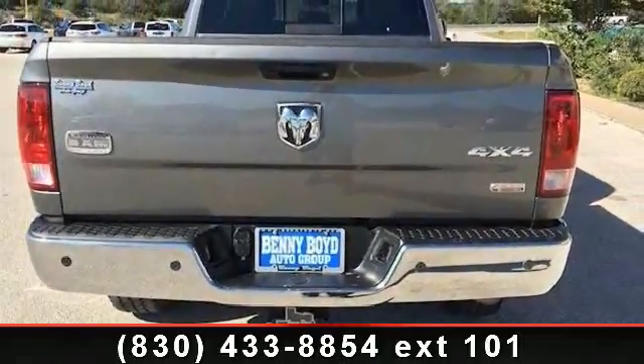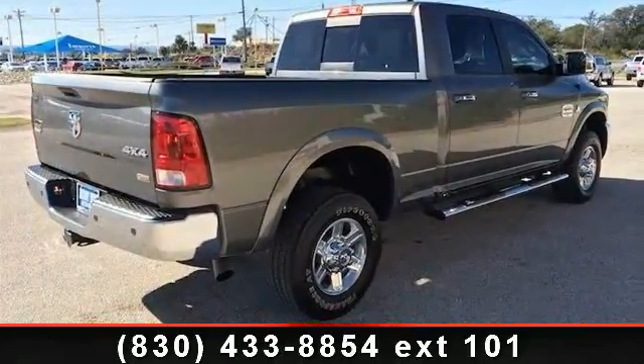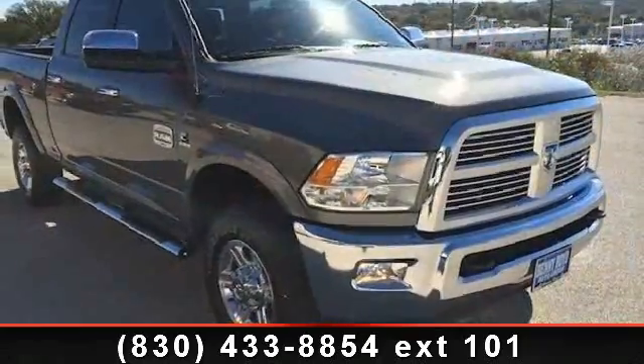2FK Laramie Longhorn Customer Preferred Order Selection Package, including the 6.7 LS6 Turbo Diesel Engine, 6-Speed Automatic Transmission, floor mat, power passenger seat, and 6.7 LS6 Cummins Turbo Diesel Engine.